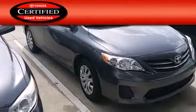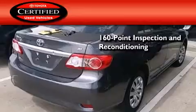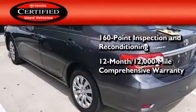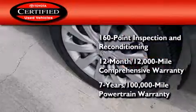Toyota's certification includes a 160-point inspection and an extensive reconditioning process, plus a 12-month 12,000-mile comprehensive warranty, and a seven-year 100,000-mile powertrain warranty.